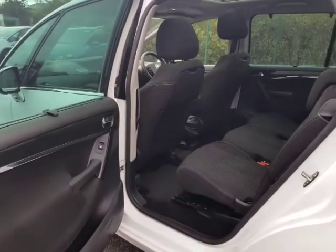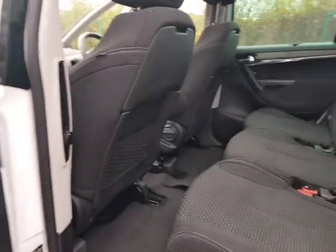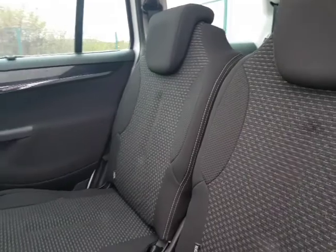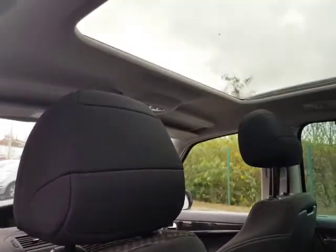Let's have a look at the passenger side of the vehicle. There are rear sun shades, rear electric windows, three individual rear seats with three ISOFIX fittings, as well as rear tables. As you can see, there's also the full glass roof.